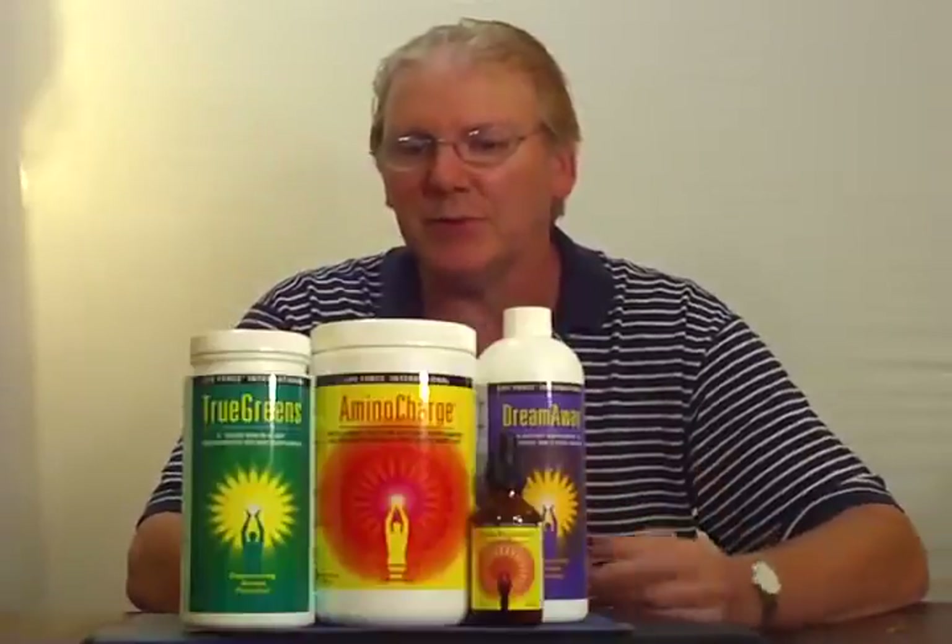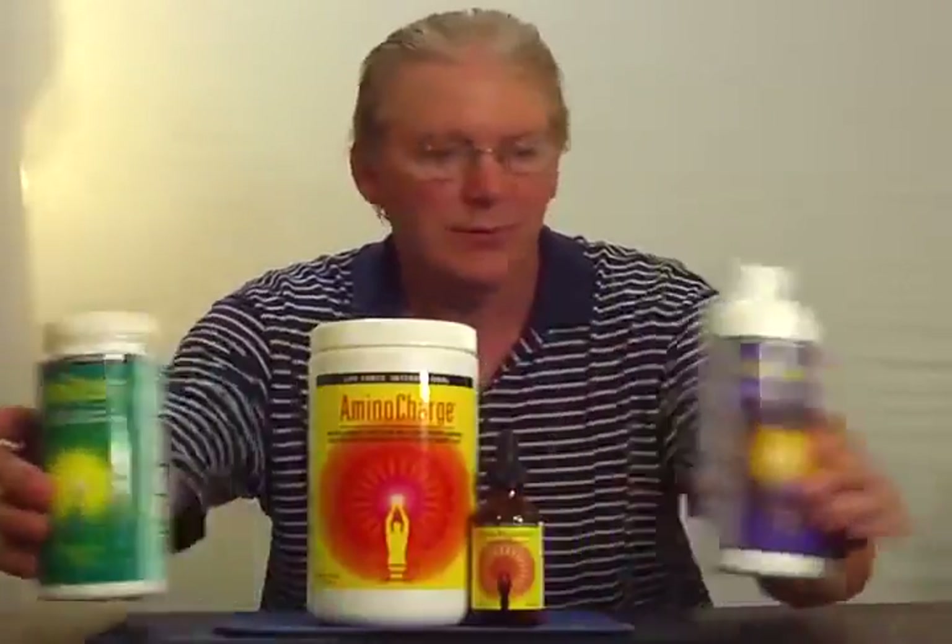Today we're going to talk about Amino Charge. Amino Charge is part of the Feed Yourself In program, but for the moment we're going to talk a little bit about the amino acids found in Amino Charge and this product, Amino Regulator.